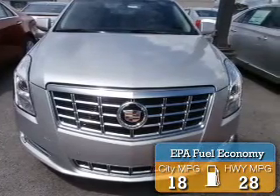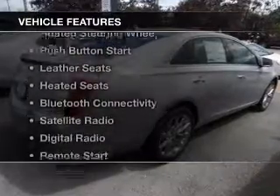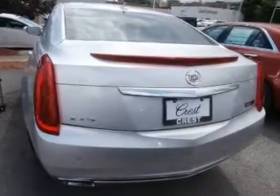Great fuel efficiency saves you money by requiring fewer trips to the gas station. The features include an electric trunk, heated steering wheel, push button start, leather seats, and heated seats.